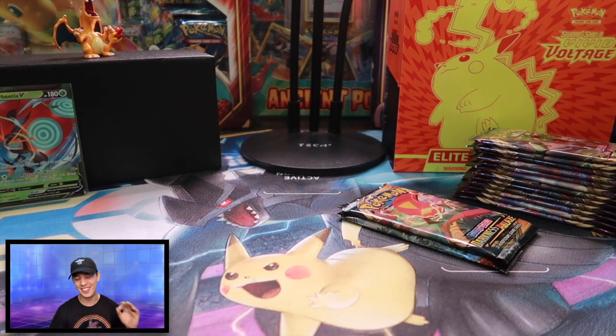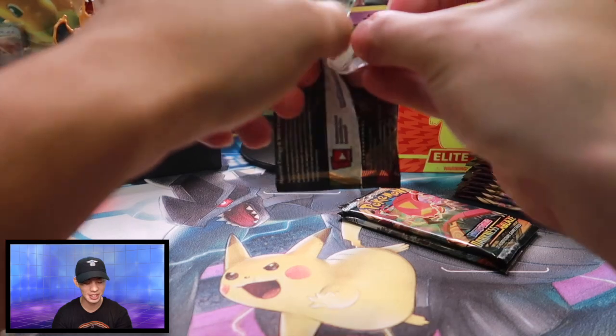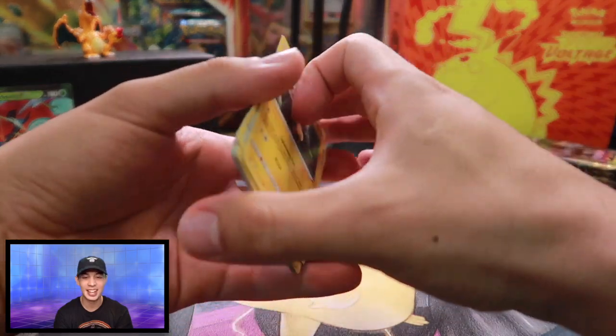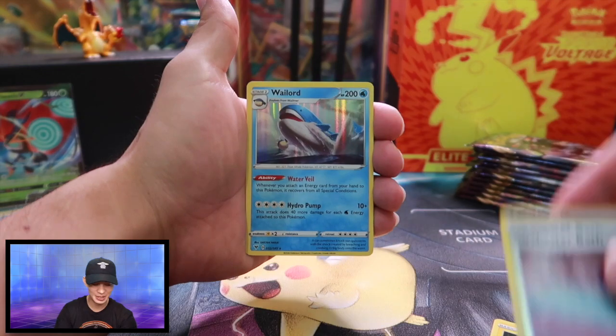Got everything cracked open. I'm going to go ahead and change my camera angle so you guys can see me rip open these booster packs. I haven't opened up booster packs in quite some time. I did film one short the other day opening up a single X and Y base set booster pack, but that was pretty much it. So we're just going to jump right into it. First one — Zarude on the front. I can't tell you how excited I am. Let's see what we can pull.